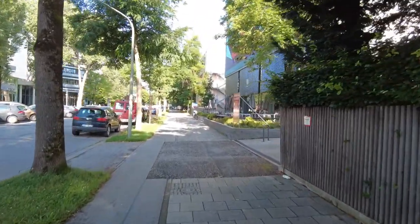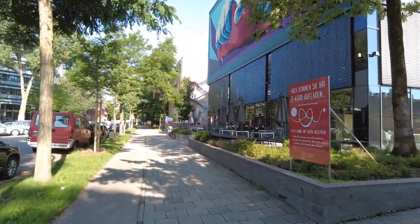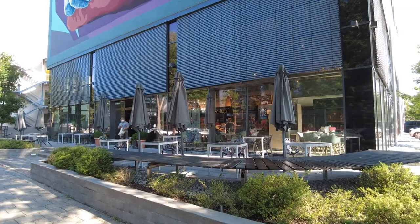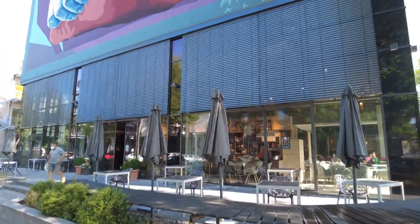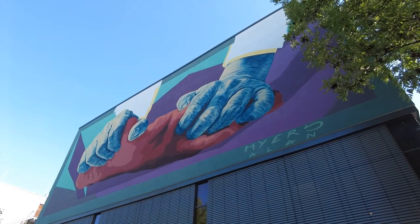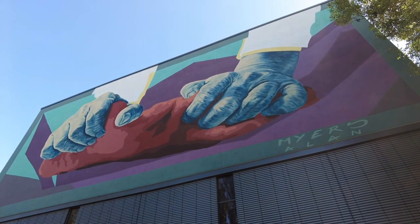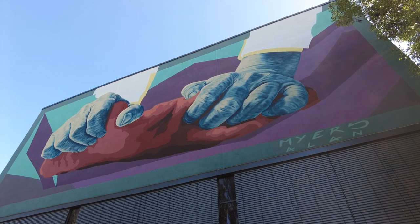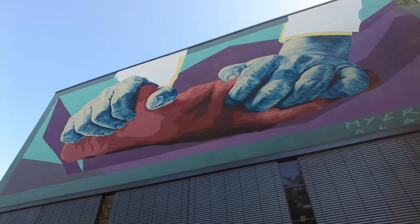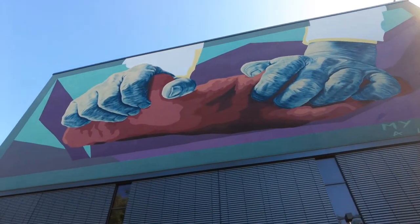And here we are at the next spot, just a few meters down the street, still Neumarkter Straße. This is a bakery, bread manufacturers, and they also have themed art up there. Quite fitting — these hands working on a piece of bread. That's quite nice too.